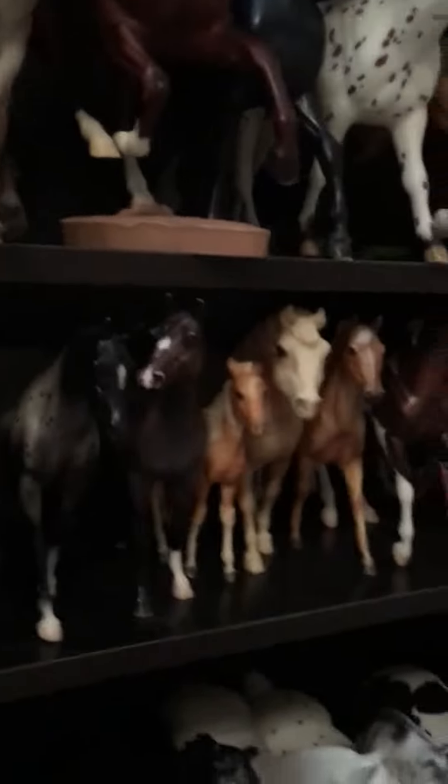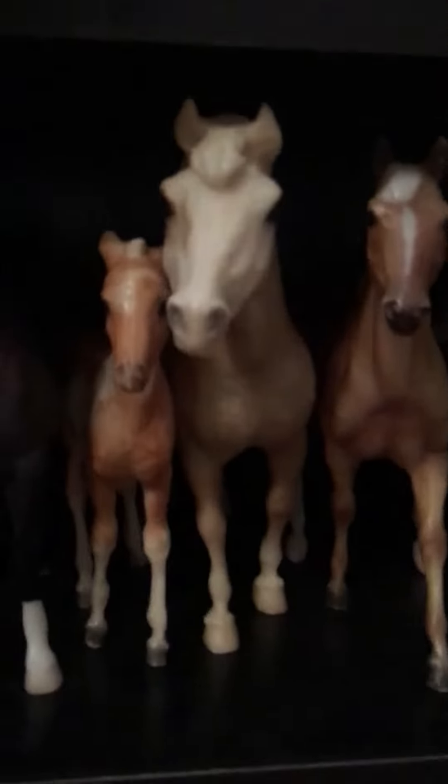Then up here we just kind of have like our classics and foals and stuff. So that's Nonser's Colts, that's Remy, doesn't have a name, the classic Morgan, doesn't have a name, doesn't have a name, Missy and Stormy, doesn't have a name, Harper, that is Heartbreaker, Echo, and that's Skittles.